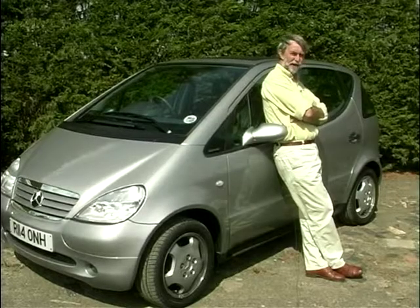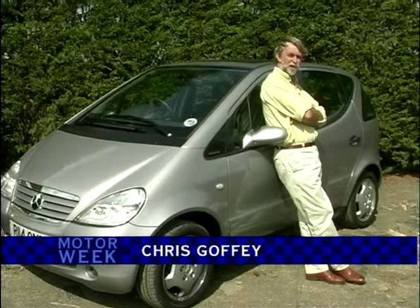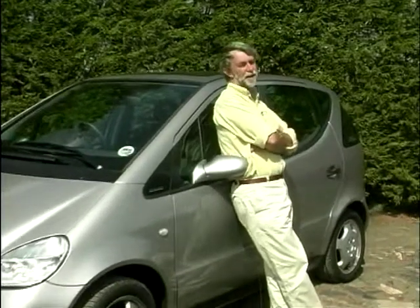When I first drove the A-Class prototype a couple of years ago in Stuttgart, German engineers were calling it revolutionary. But then engineers have applied the revolutionary label to their products ever since the dawn of the motor industry. So let's look back through the history books at those cars that really have changed the face of motoring.